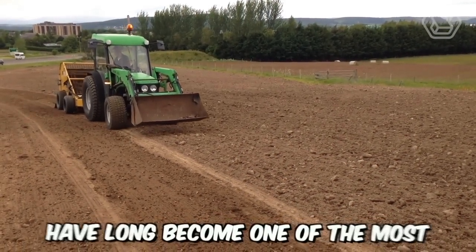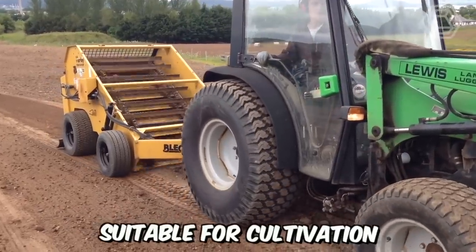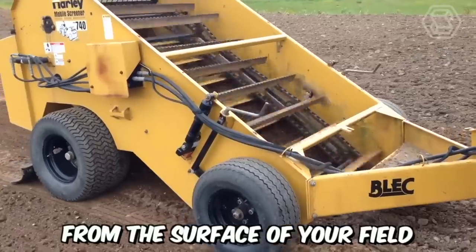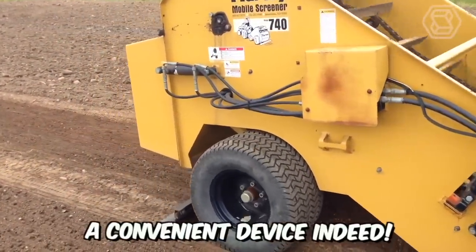Stone collecting machines have long become one of the most crucial tools in the global agricultural sector, making rocky lands suitable for cultivation. This stone collector picks up stones from the surface of your field, reaching depths of up to 30 centimeters, while also performing soil cultivation tasks. A convenient device indeed.